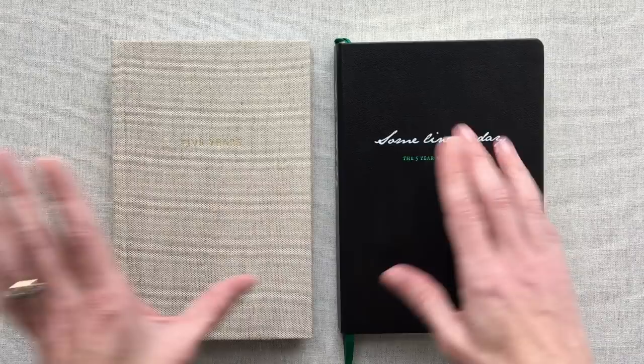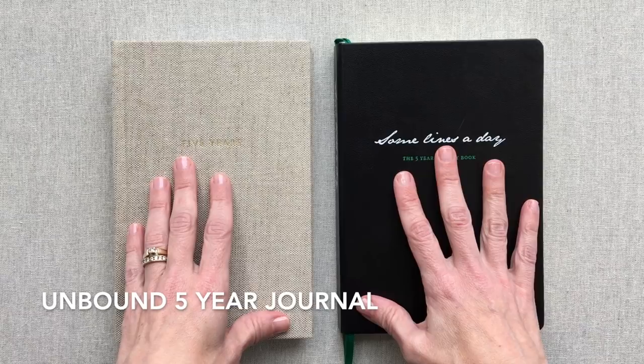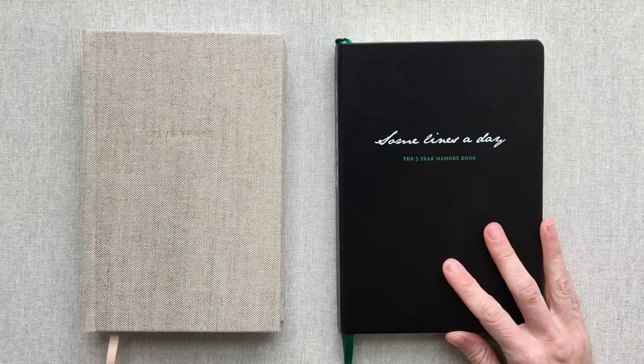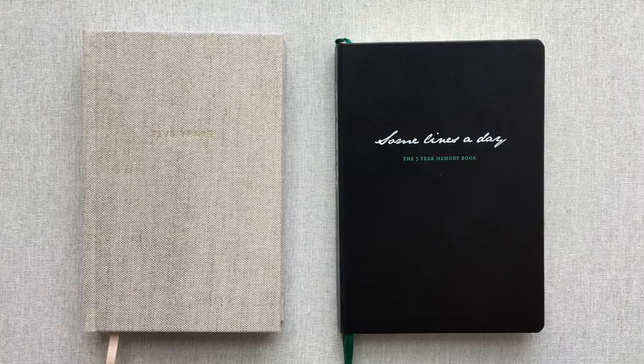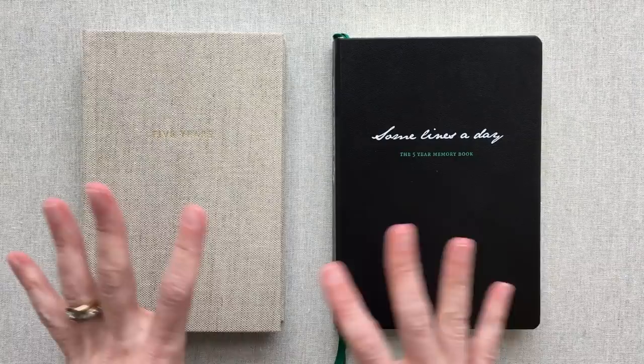This is a company called Unbound. I have reviewed their planner and I will put that link down in the description box, along with links to both of these journals. Unbound just came out with a five-year journal and they sent it to me. I thought I might just show it on Instagram, but it's such an awesome five-year journal and several people asked me to compare it to the Leuchtturm, so I wanted to do this video for that purpose.